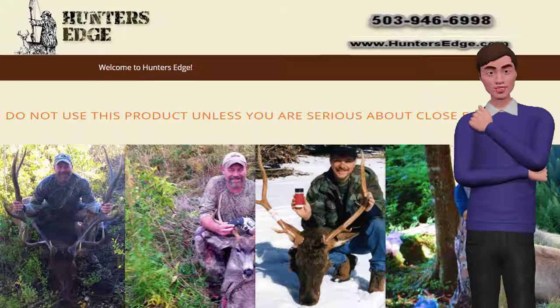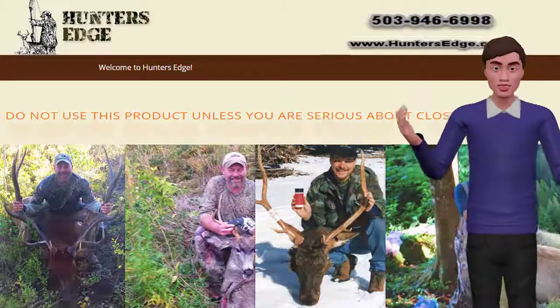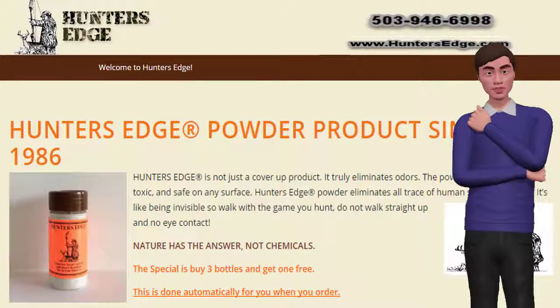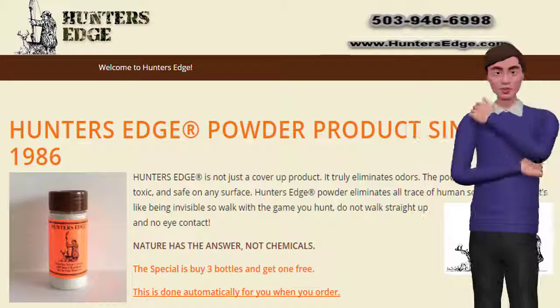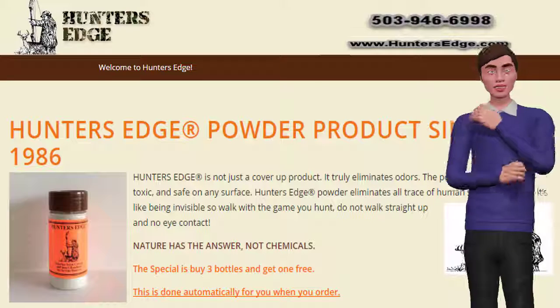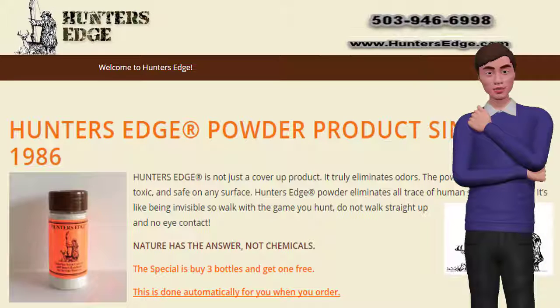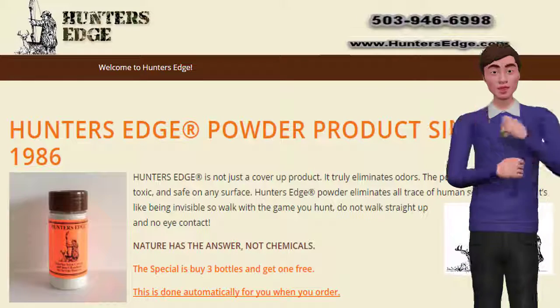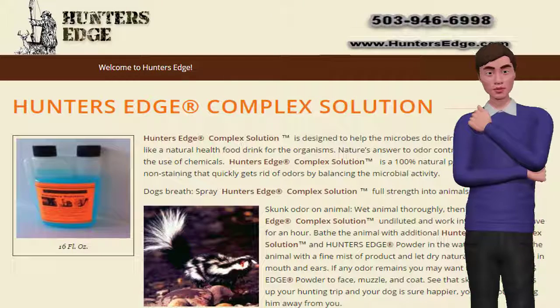For the outdoor fan who takes along a dog that tangles with a skunk, Hunter's Edge will also do an excellent job of deodorizing him after this ordeal. Work the powder into the coat, especially the face and muzzle, real good, and leave overnight then brush out. If you have access to plenty of water, you might want to try washing your dog using Hunter's Edge powder. Check out Hunter's Edge Complex Solution to use on the animal and in his mouth.